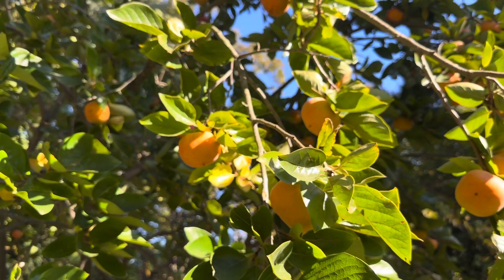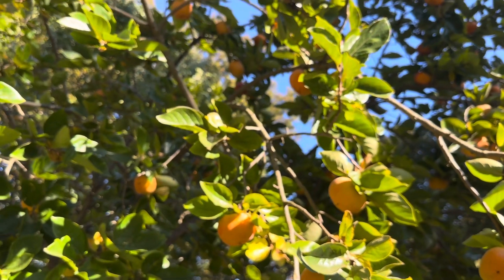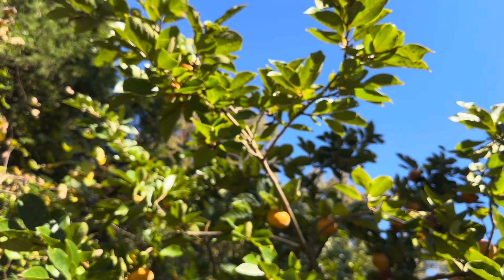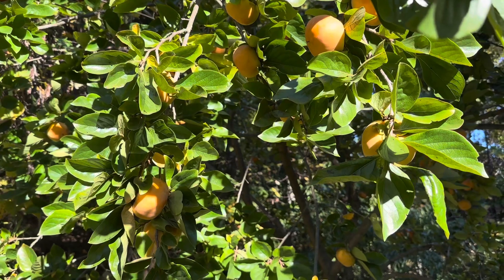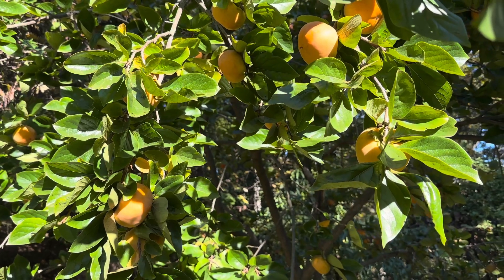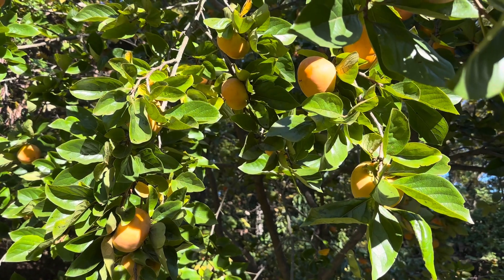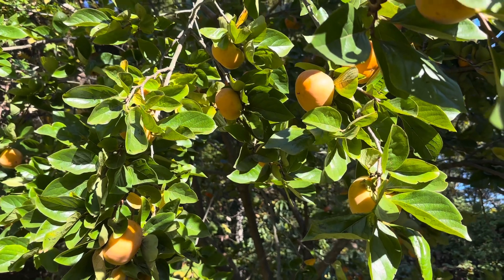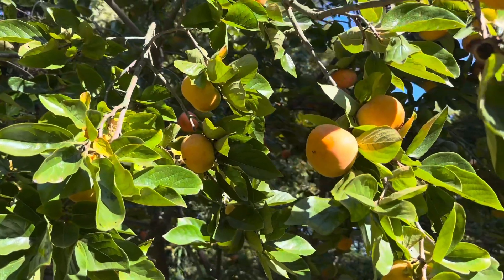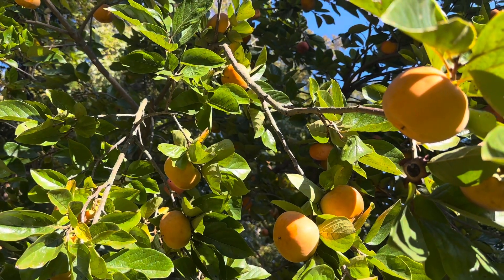It looks so pretty even from the bottom to the top. Today the sky is blue, right? You can come enjoy with me. You can see all the green leaves are not turning yellow yet, but later on, probably next month, they'll turn yellow and be even more beautiful. Stay tuned. You can see more coming up on the way.